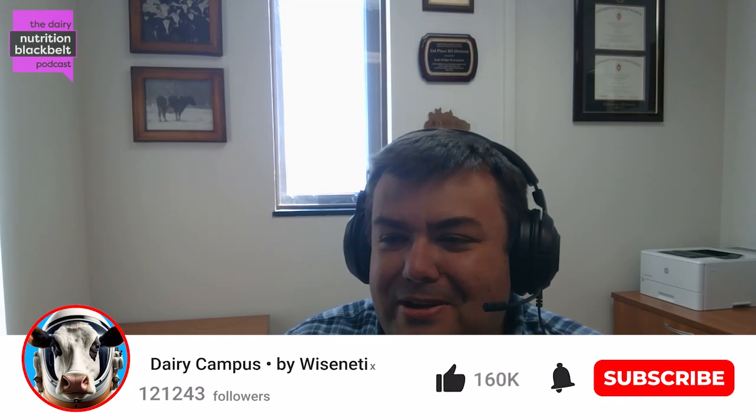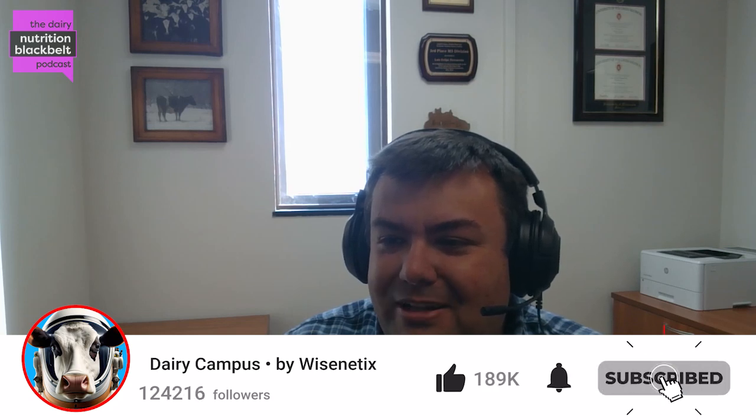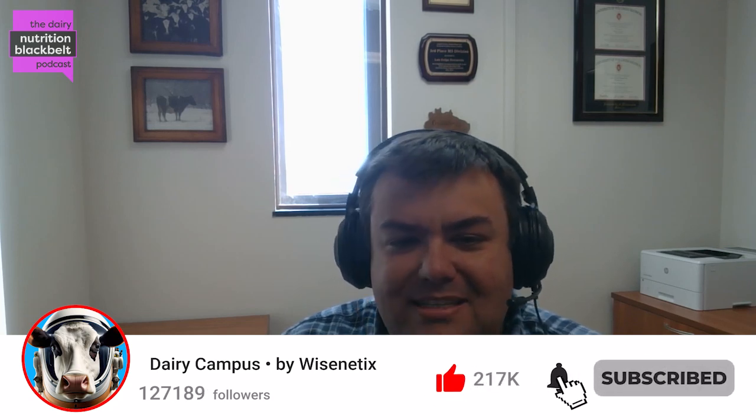Hello everyone. This is Luis Ferrero with the Dairy Nutrition Black Belt podcast, and today we'll be discussing the use of high-protein corn co-products in dairy calf starters.